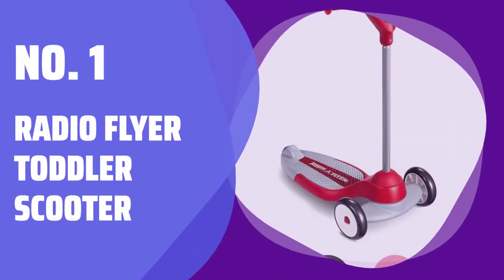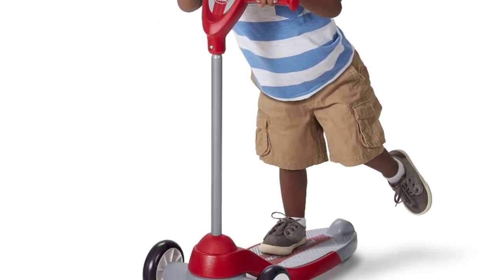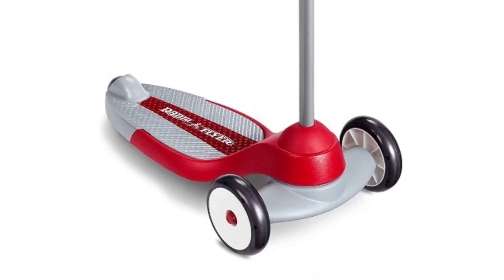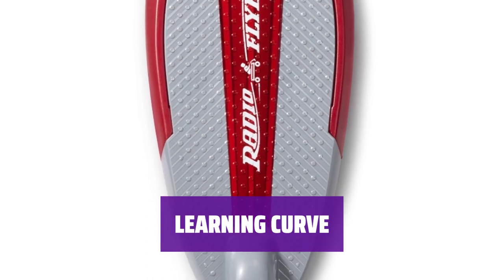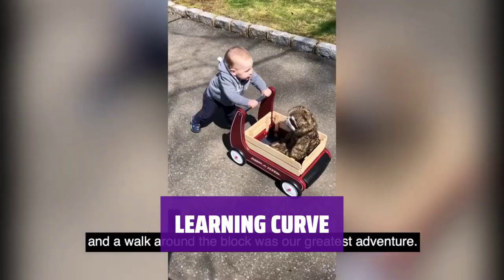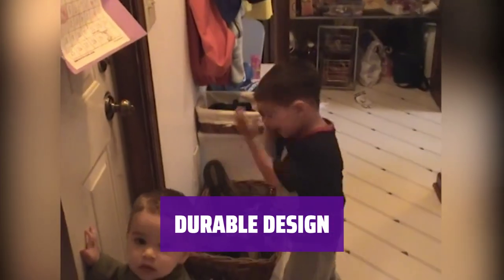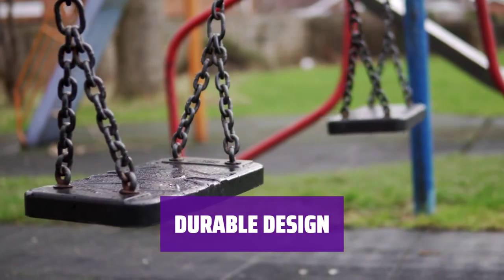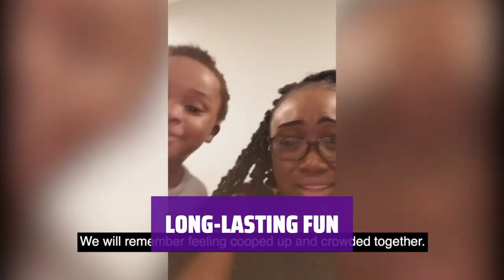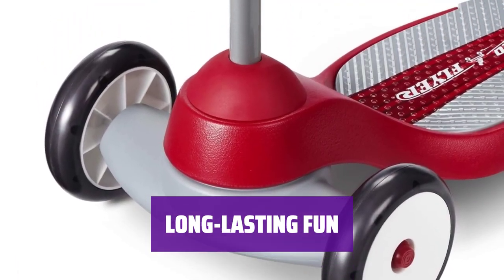Number 1: Radio Flyer Toddler Scooter. Watch as your little one cruises on their first scooter with confidence. The stable front wheels make it easy for them to push off and ride smoothly. Learning to ride a scooter isn't as easy as it looks — but with this scooter, your child will be gliding in no time. Made entirely of plastic, including the wheels, this scooter is perfect for beginners. Just make sure to stick close to home for safe riding. With a weight limit of 50 pounds, your child can enjoy this scooter for years to come.